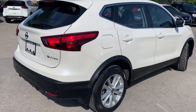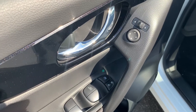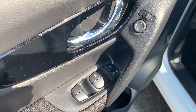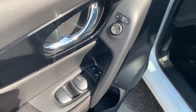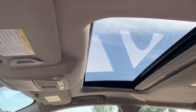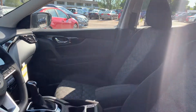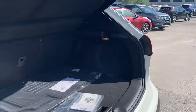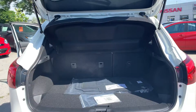Now let's take a look at some of the features on the inside. Starting with the driver's side door, this vehicle has powered mirrors, locks and windows with an automatic driver's side window. There's a sunroof up top and room for up to five passengers, and plenty of space in the trunk.